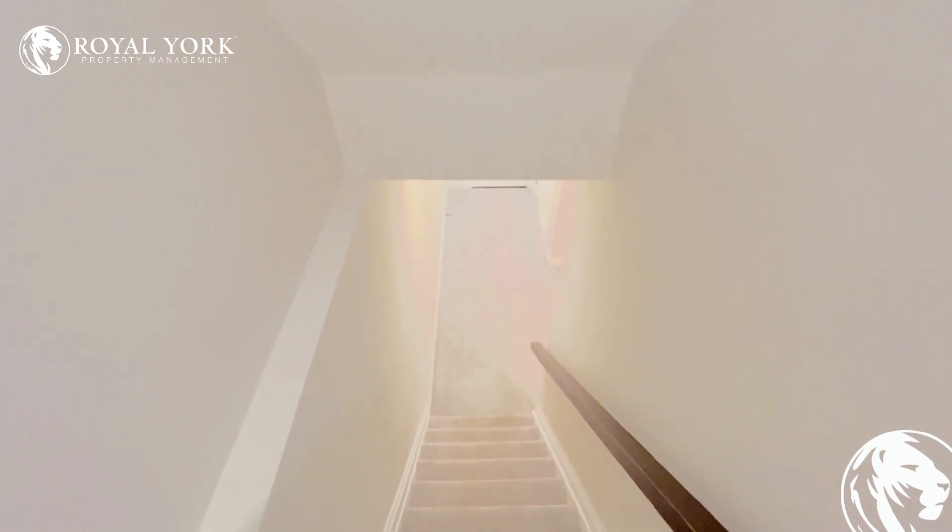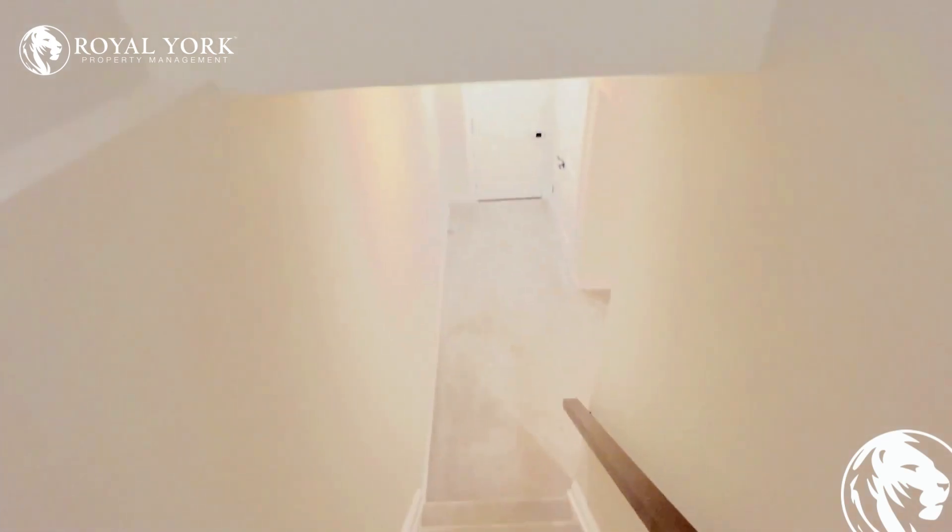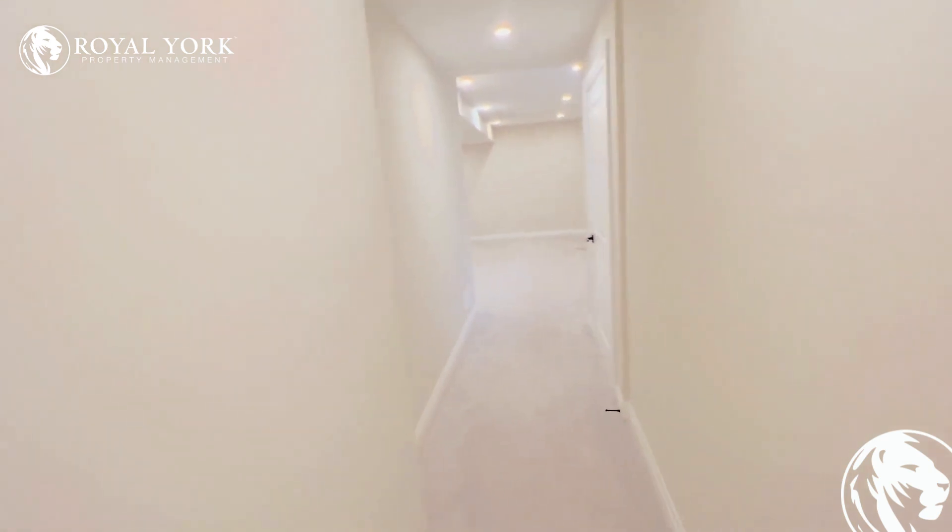Hi, welcome to Unit 2 at 23 Farfo Avenue, located in Kitchener, Ontario. This is a basement apartment featuring one bedroom, one bath.